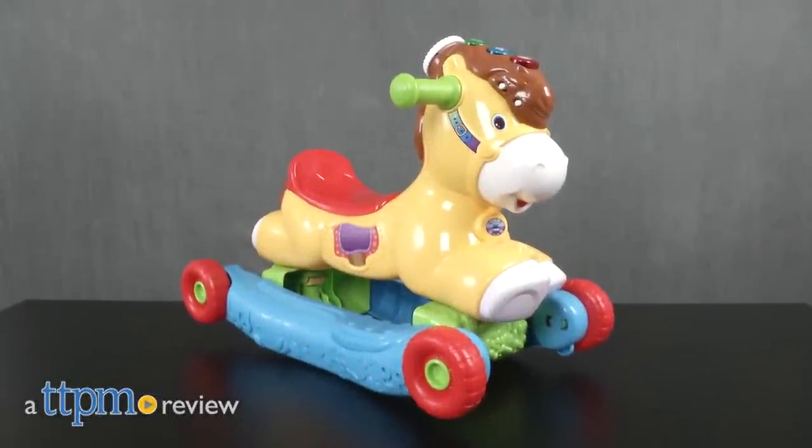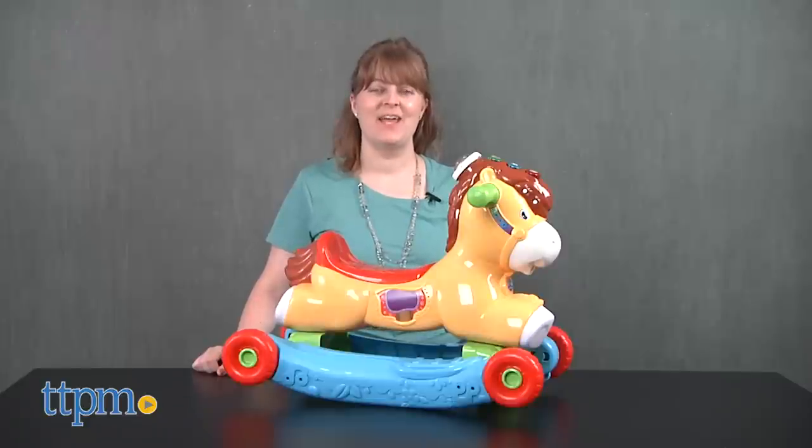Kids can rock and roll! Hi, I'm Laurie from TTPM here with the Gallop and Rock Learning Pony from VTech.